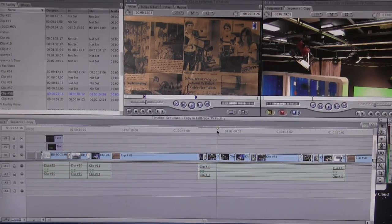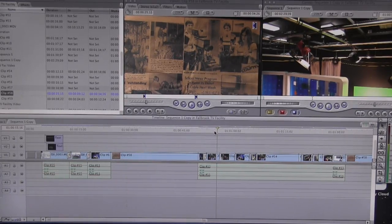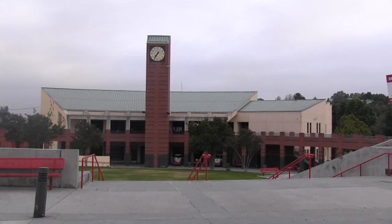In an effort to stay current with industry standards, we are in the process of converting some of our older analog equipment to digital.